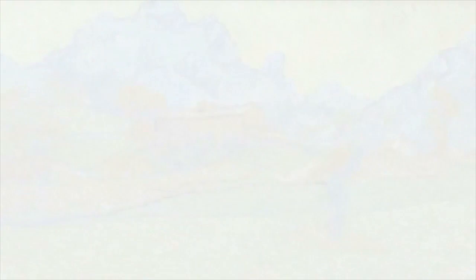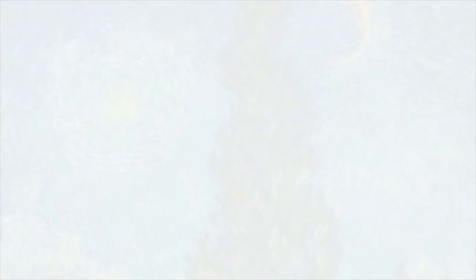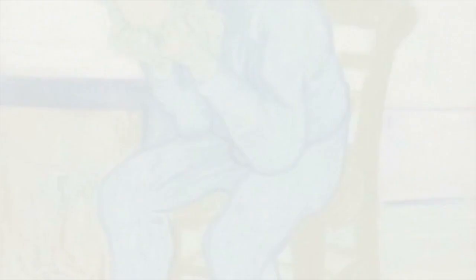Pine Trees in the Garden of the Asylum, 1889, and Wheat Fields in a Mountainous Landscape, 1889. The Sower after Millet, 1890. Portrait of Madame Ginoux. The Good Samaritan. Cypresses with Two Figures. Sorrowing Old Man at Eternity's Gate. And Olive Grove, 1889.